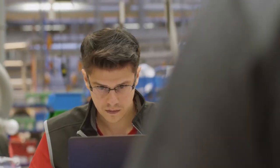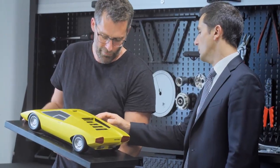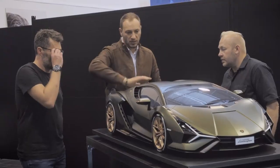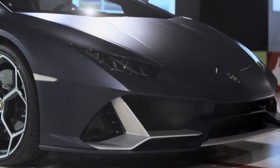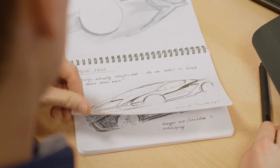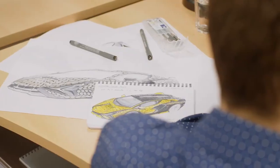We looked once again at the design cues of the Sian FK P37 and closely studied the iconic Lamborghinis of the past. From our discussions with the Lamborghini design team, we realized that the hexagon shape was something that played a major part in both the Lamborghini and the Sian FK P37's design history. They started sketching and determining how the hexagon shape could be the foundation for the car's design.